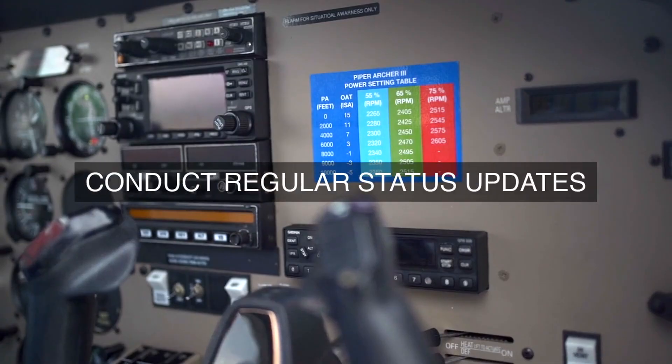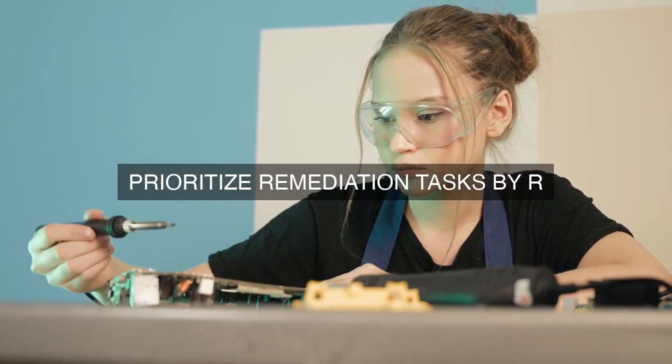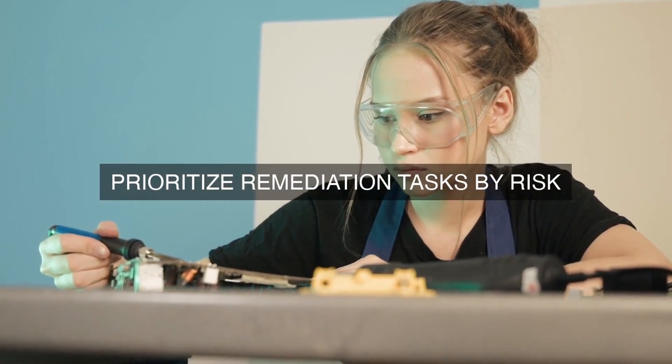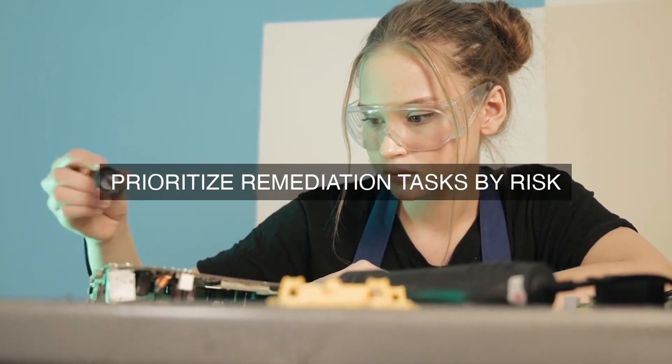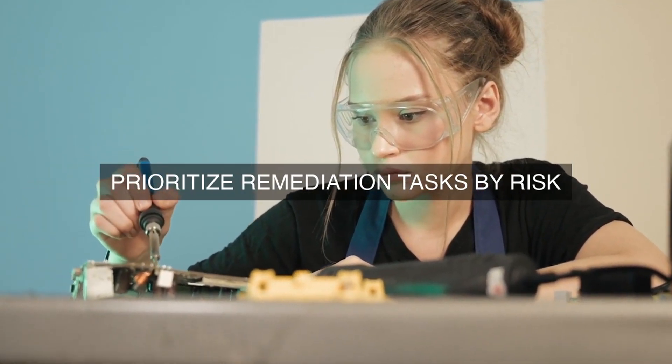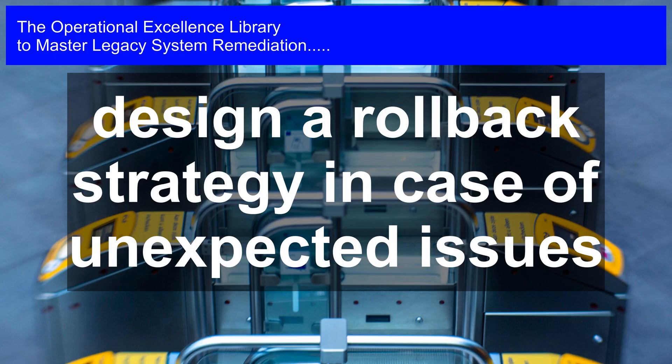20. Return on Investment. Calculate the ROI of the remediation project to demonstrate the financial value of the investment. By establishing clear exit criteria and KPIs, a Legacy System Remediation project can be measured and evaluated to ensure that it has achieved its objectives and delivered the desired outcomes.